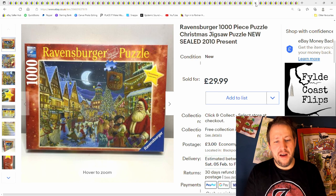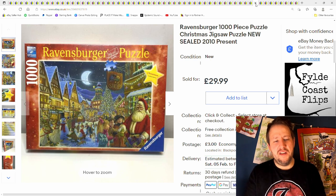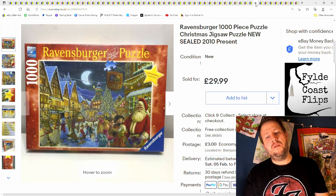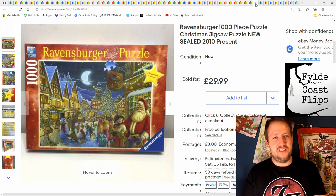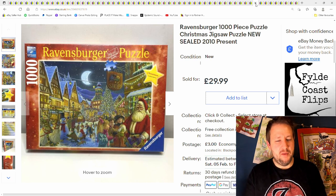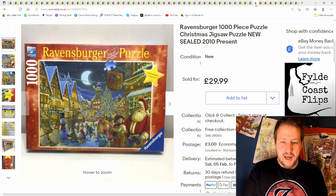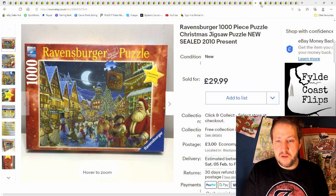This was a Christmas Ravensburger puzzle — brand new sealed, from a charity shop for two or three pounds. Actually, I bought this last year and it disappeared off the listing. I relisted it just before Christmas and it sold immediately. I had a couple of puzzles; neither of them were listed at some point during the year — they had unlisted themselves. £30 plus postage.